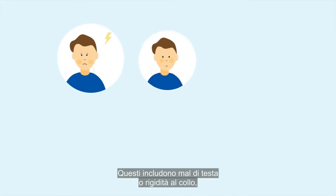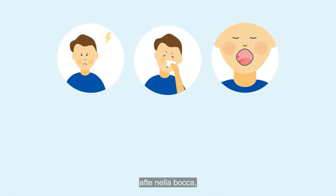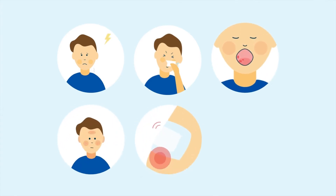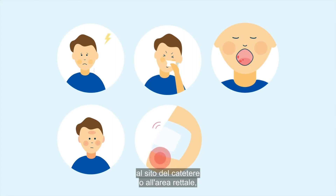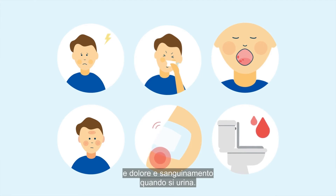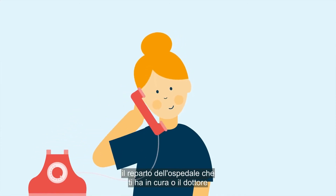Some further symptoms should be reported to your treating team as soon as possible. These include a headache or stiff neck, a sore throat, cough or cold, mouth sores, rash or redness of the skin, swelling, redness or tenderness especially around a wound, catheter site or rectal area, and pain or blood when passing urine. Your health service may advise you to contact your nurse coordinator, treating ward or doctor for guidance on managing these symptoms.